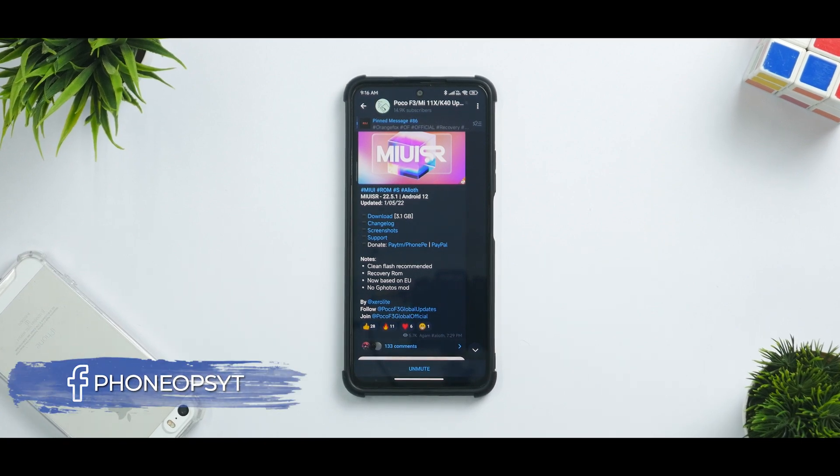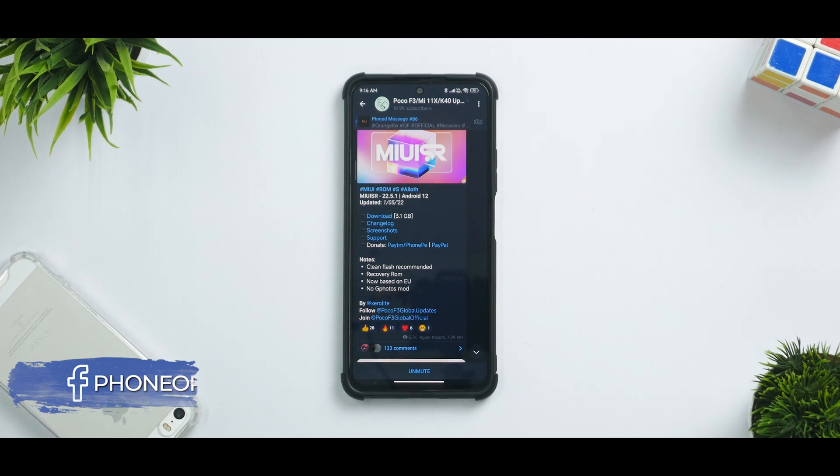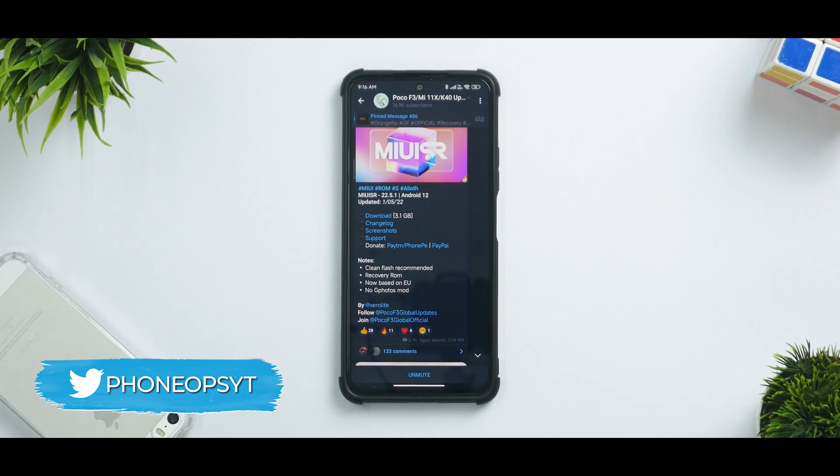Welcome to another video for the Mi 11X, also known as POCO F3 and the Redmi K40. Once again we are talking about a MIUI based custom ROM. This time it is MIUI SR22.5.1.